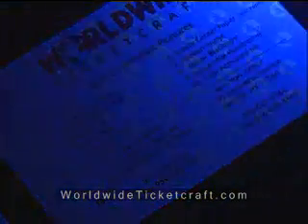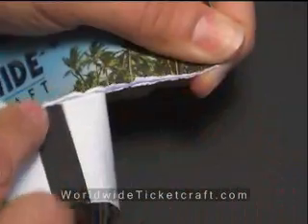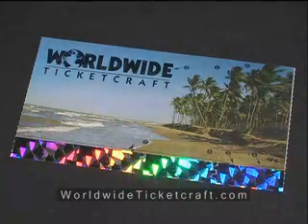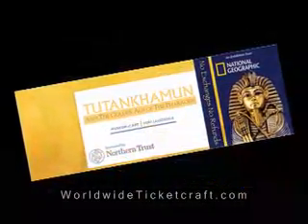Special inks that glow under ultraviolet light, perfect for fast-paced front gate admissions. Inks that react to being rubbed with a coin. Inks that disappear when rubbed briskly in the printed area. Safety center tickets that feature a colored layer concealed between two layers of white paper. For high security events, consider using our thermal tickets with holograms or foil, which can also create an excellent souvenir of the event.